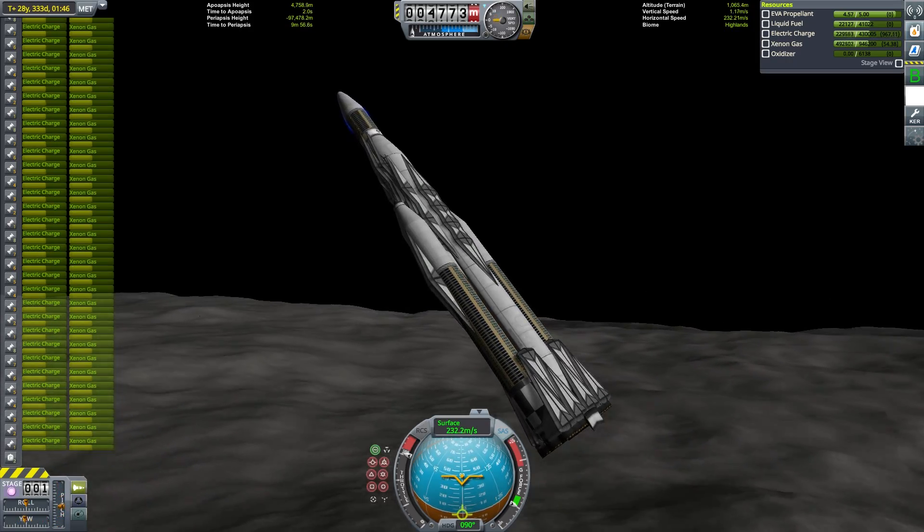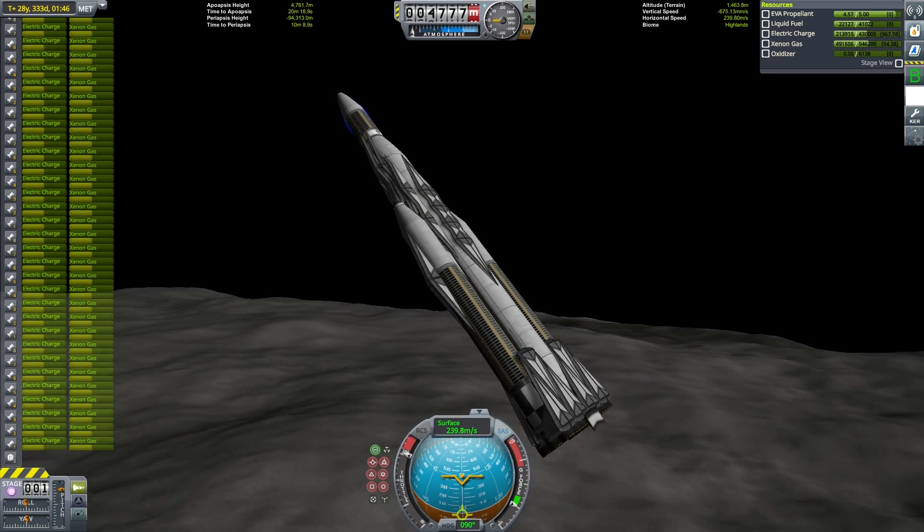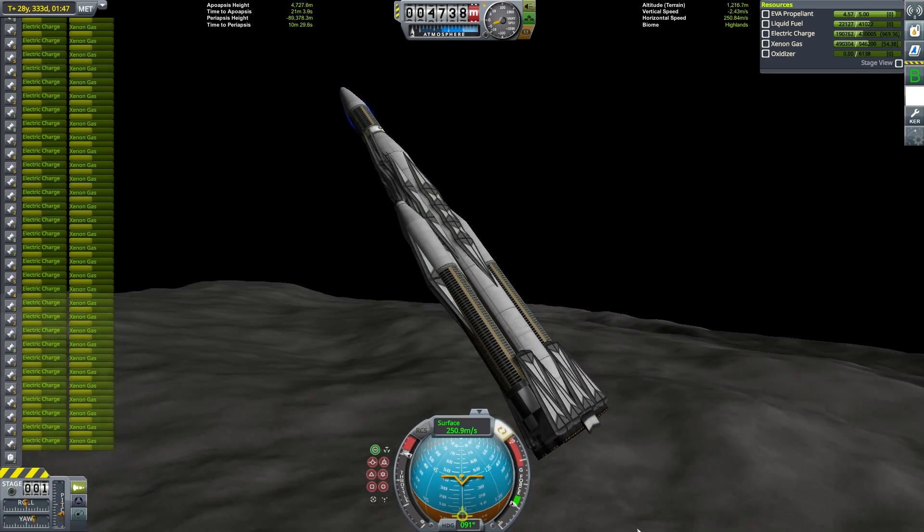As a result, on future landings I might be using a little bit more liquid fuel than necessary, just to make sure that my craft isn't remaining too heavy.